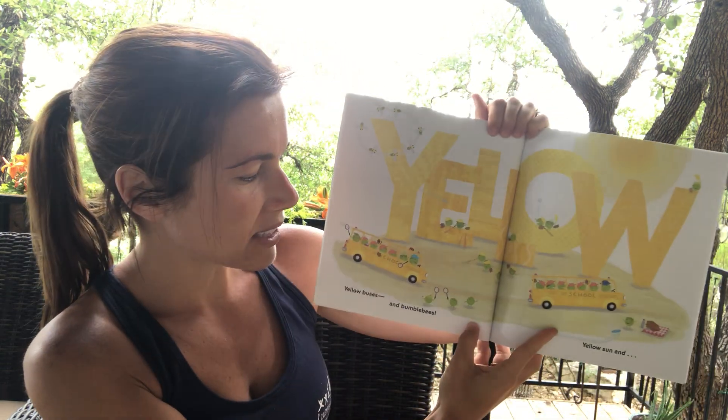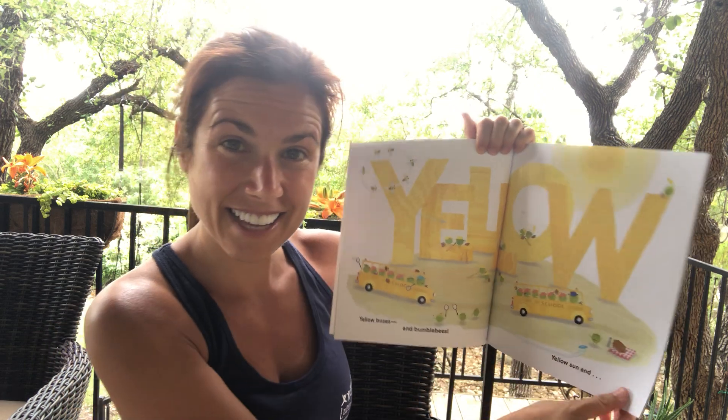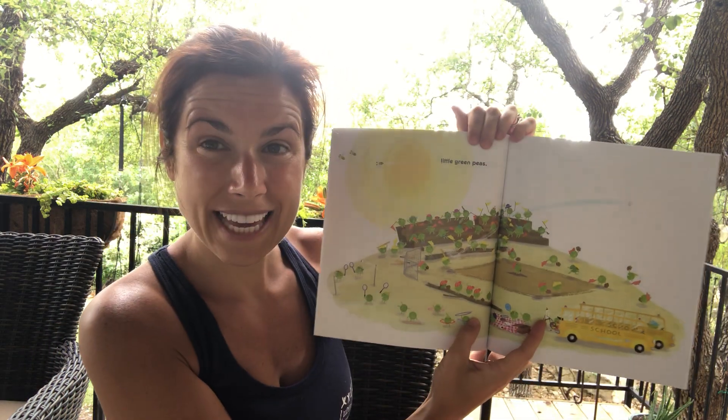Yellow buses and bumblebees, yellow sun, and little green peas.